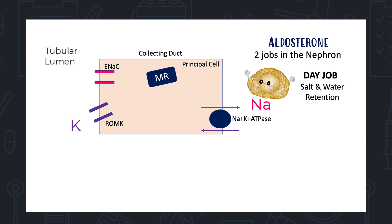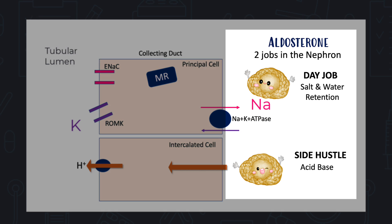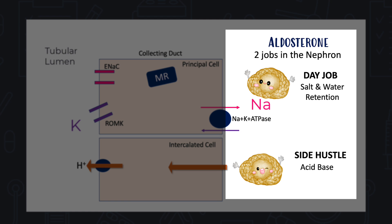So aldosterone's day job brings sodium in while losing potassium from the body. Its side hustle is getting rid of hydrogen ions in the collecting duct by promoting the placement of hydrogen pumps on intercalated cells, so that more acid is lost in the urine. When aldosterone goes to the kidney, it always does both jobs — irrespective of whether it was sent there due to dehydration or acidosis.